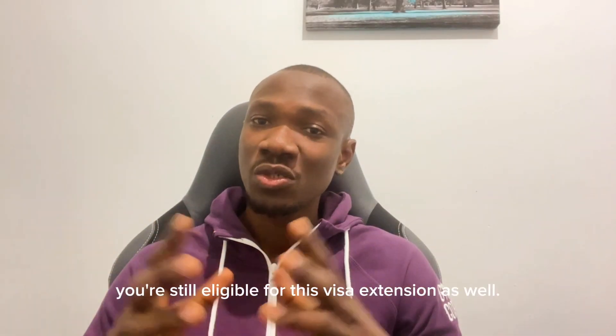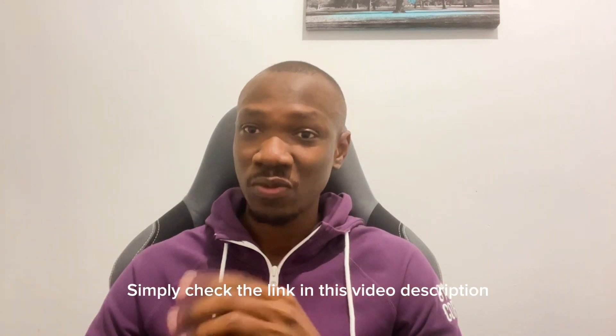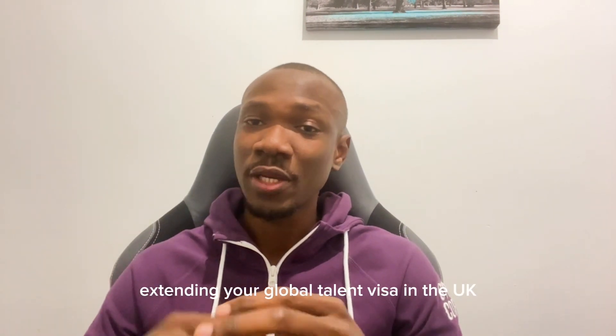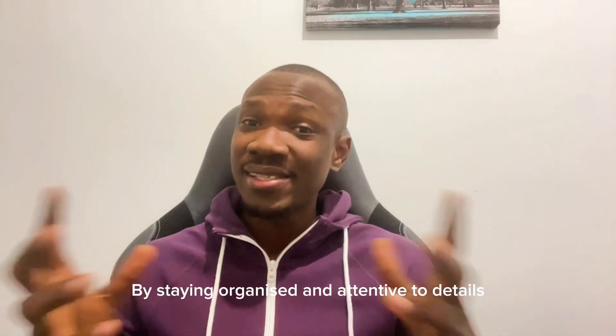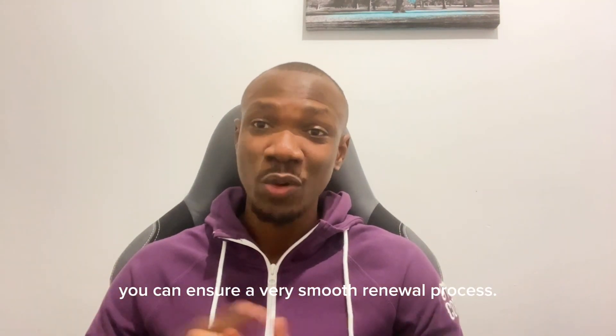Now if you're self-employed, you're still eligible for this visa extension as well. Simply check the link in the video description for more details on that. To sum it up, extending your Global Talent Visa in the UK involves providing evidence of your earnings in the tech sector and following a straightforward application process. By staying organized and attentive to details, you can ensure a very smooth renewal process.